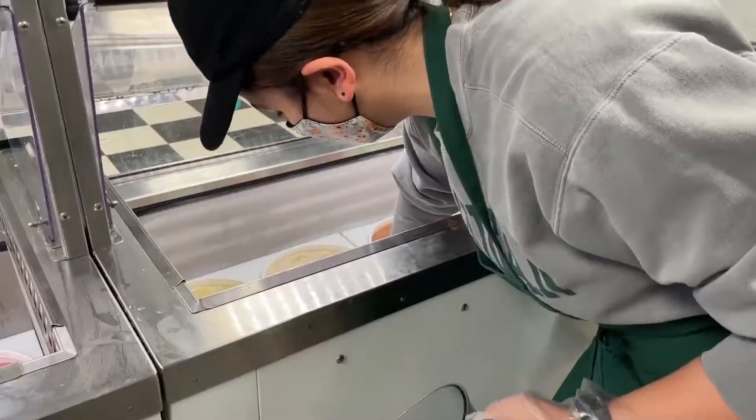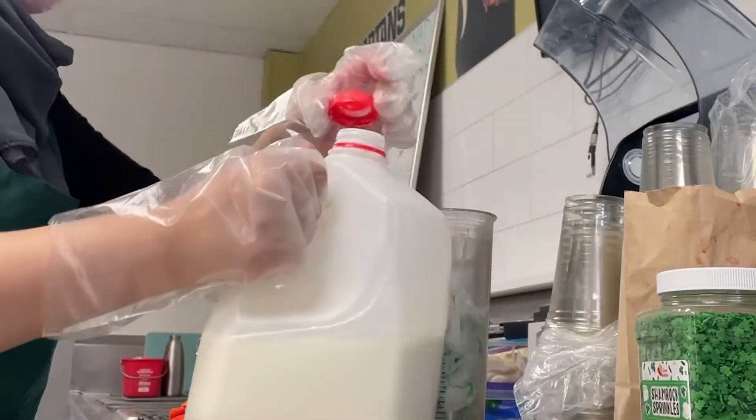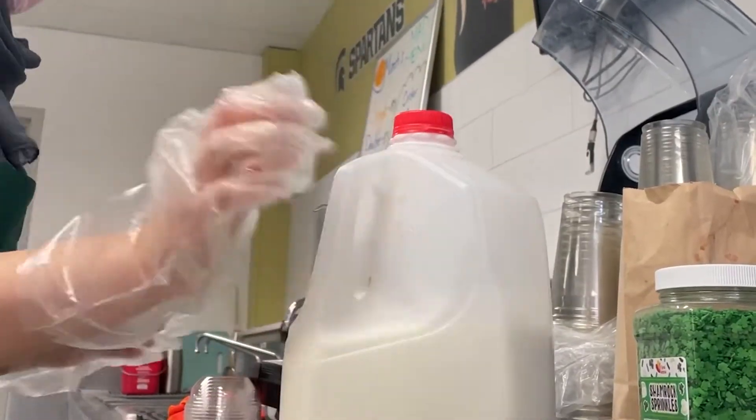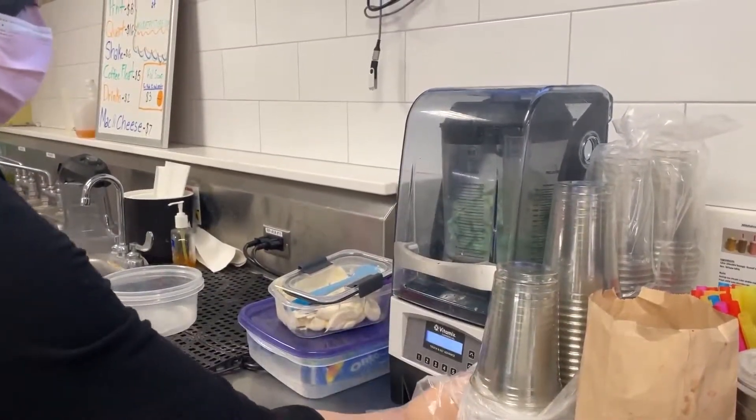Once we start to get customers, we'll start making milkshakes. Ever since we brought milkshakes back, they have become one of our most popular items. Each person on shift will probably make about 30 to 40 milkshakes per shift.